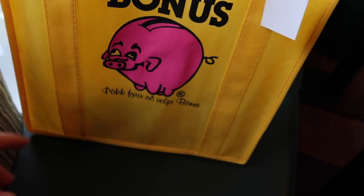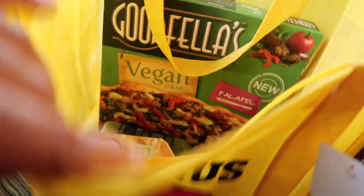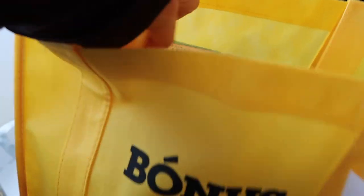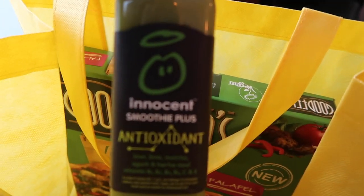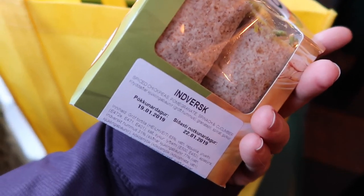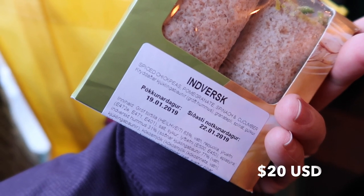We just went grocery shopping and bought a few things, including some souvenirs. At one of the local grocery stores they had vegan pizza. We also got a green smoothie which was really delicious, and a wrap that had cucumber, spinach, pomegranate seeds, and chickpeas. We had that wrap twice over the trip.